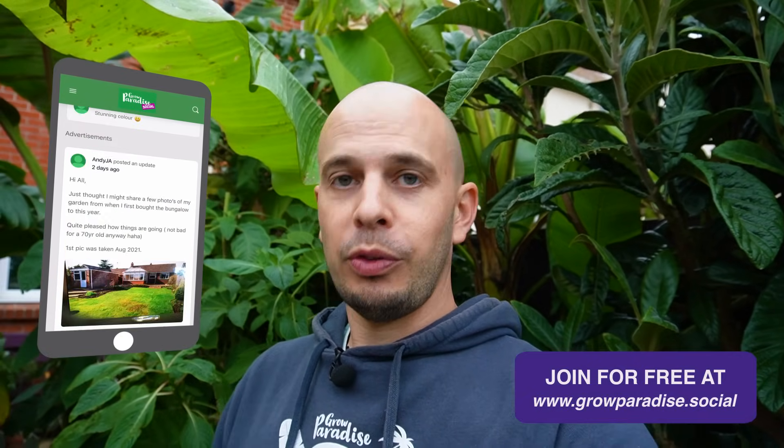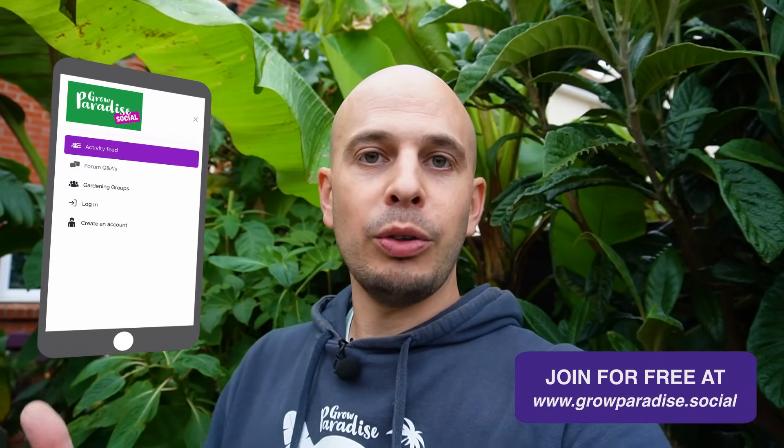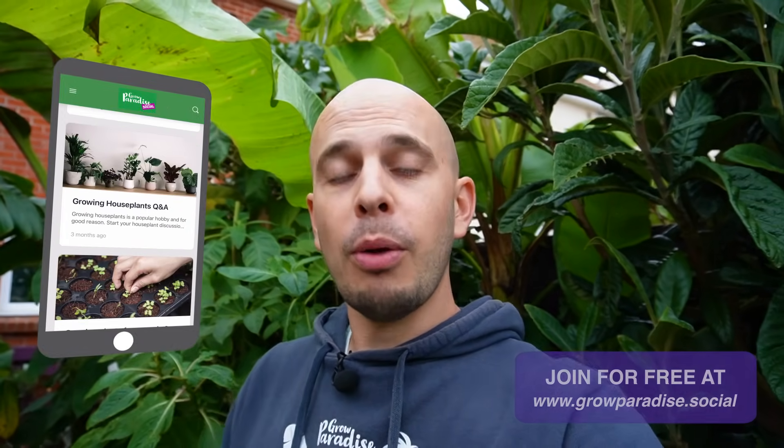I admit that video was a bit rambly and a bit of a one-take wonder, but hopefully it's given you some ideas for plants you might want to add to your garden and some inspiration to see how a tropical style garden can actually look this late in the year in the UK. I'd love to see pictures of how your gardens are looking — you can post them for free over on the Grow Paradise social network at growparadise.social, where you can join gardening groups, post questions, and help each other out. Thank you so much for watching, and if you've enjoyed this video please hit subscribe — it's the easiest way to support this channel. See you in the next one.